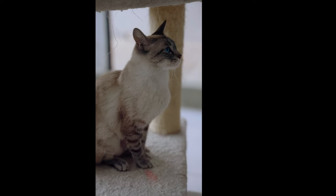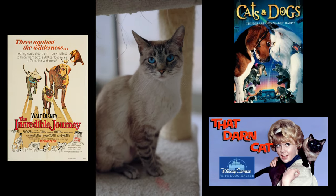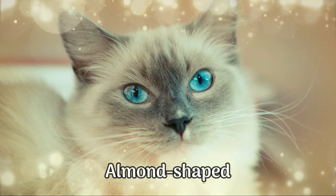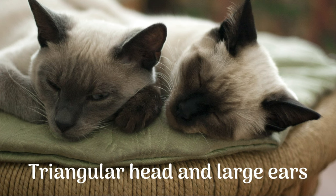Siamese cats have been featured in many films, including The Incredible Journey, That Darn Cat, and Cats and Dogs. One of the most unique features of Siamese cats is their striking blue eyes, which are often described as almond-shaped. Their body is sleek and muscular, with a triangular head and large ears.